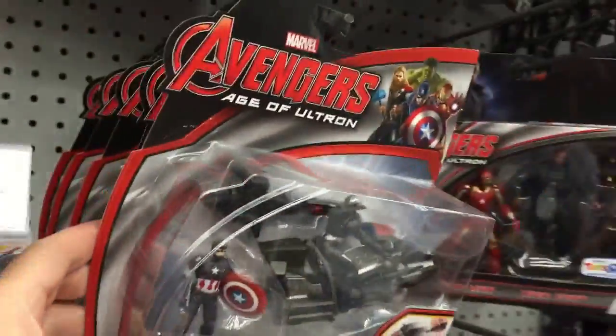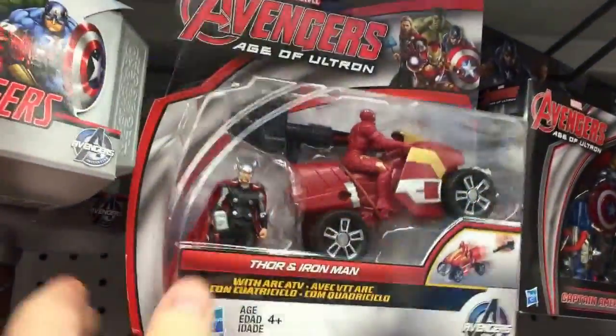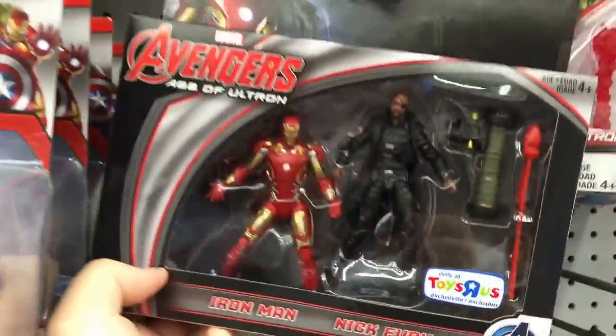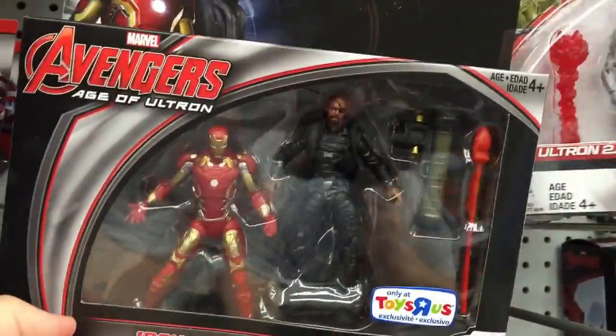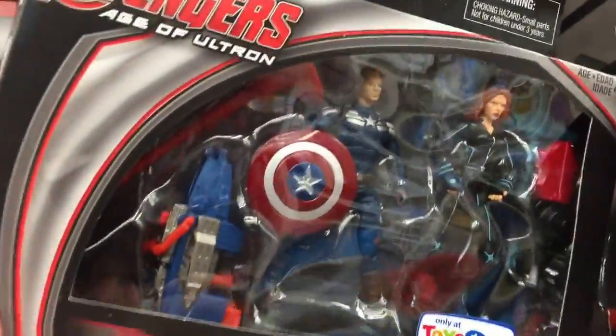Here are all these crazy Avengers Age of Ultron toys — they're kind of reminding me of the G1 stuff. Pretty cool, and these are Toys R Us exclusives. There's Natasha with her Tron uniform look.